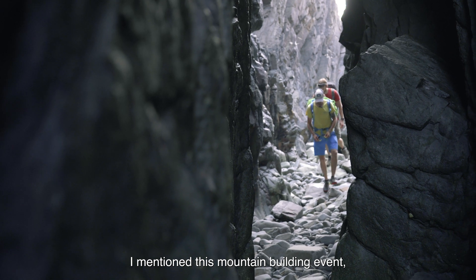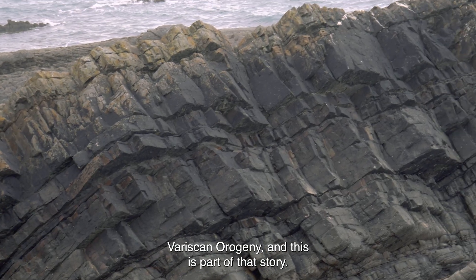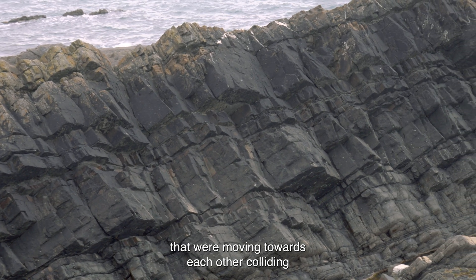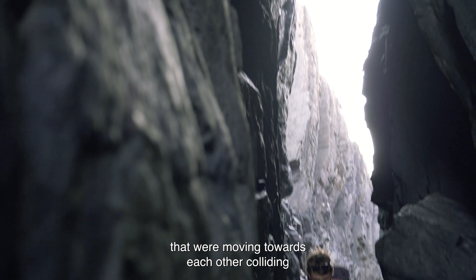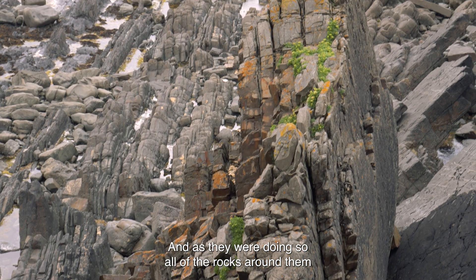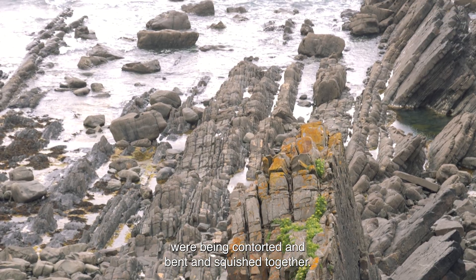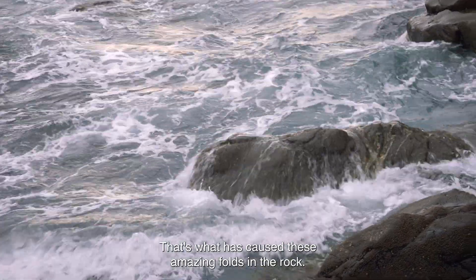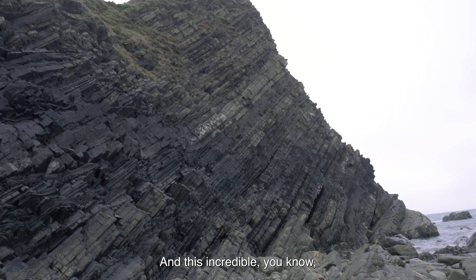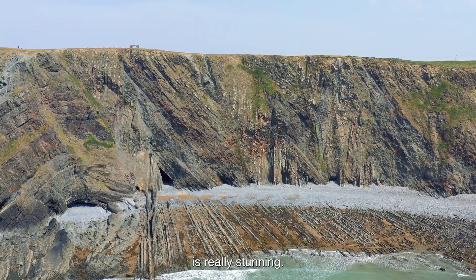This is part of the story of the Variskan Orogeny — you had these two ancient continents moving towards each other, colliding ever so slowly, and as they were doing so all of the rocks around them were being contorted and bent and squished together. That's what caused these amazing folds in the rock, and this incredible dynamic-looking rock architecture. It's really stunning.